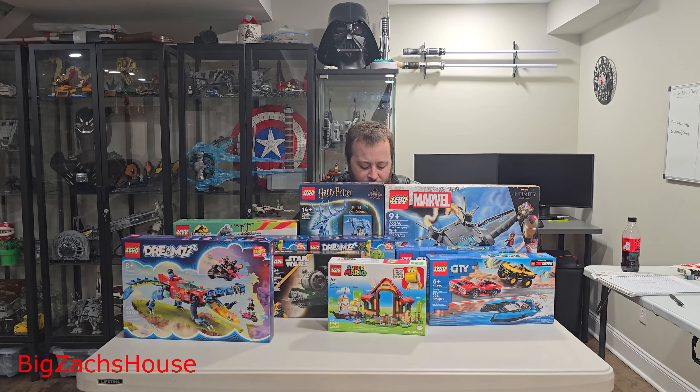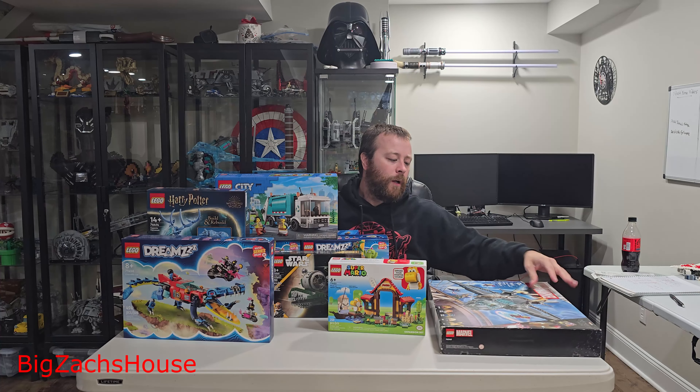So let's go through the list. I'll start with the one I was most excited about picking up — this was across two separate Walmart trips. On my second trip, I'd been seeing a lot of people post about this one being 50% off. This is the Avengers Quinjet, number 76248. Typically this set is $100; I got it for $50. The box is a little damaged, but I examined it and made sure everything was in there — all the bags, all the figures.